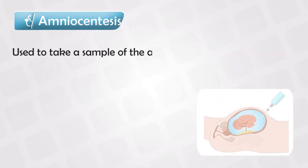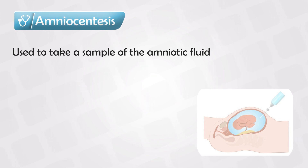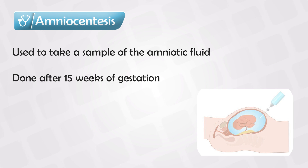The alternative is amniocentesis, which is taking a small sample of the amniotic fluid, but this cannot be done very early. It requires the fetus being there for at least 15 weeks.